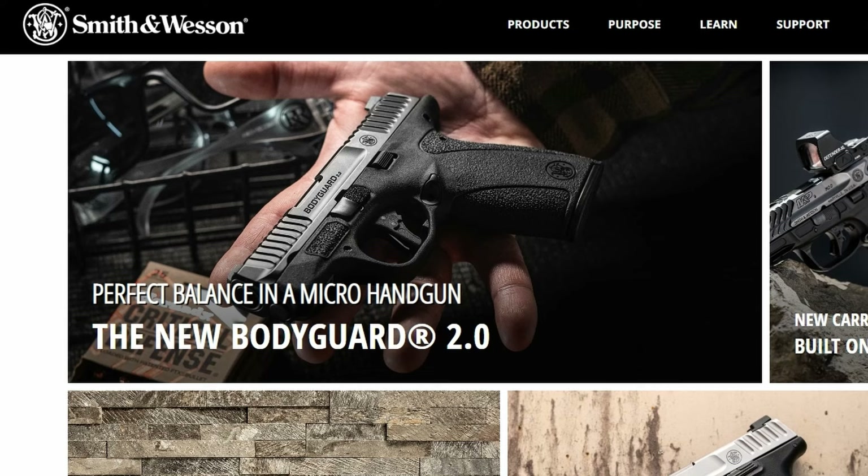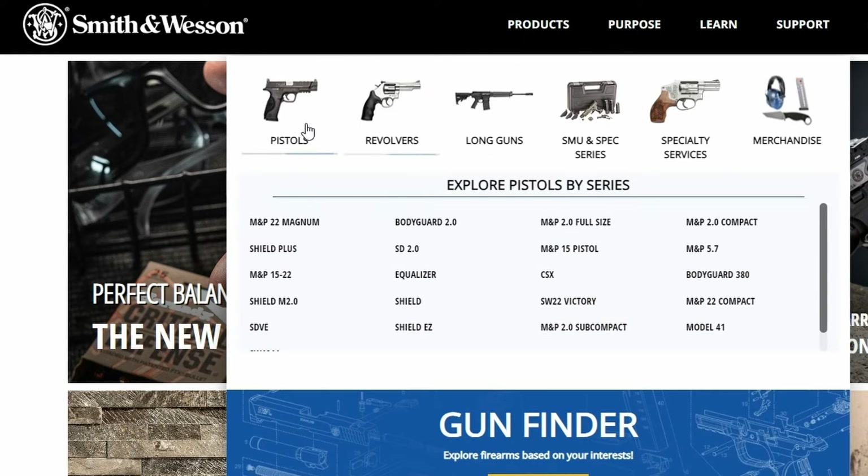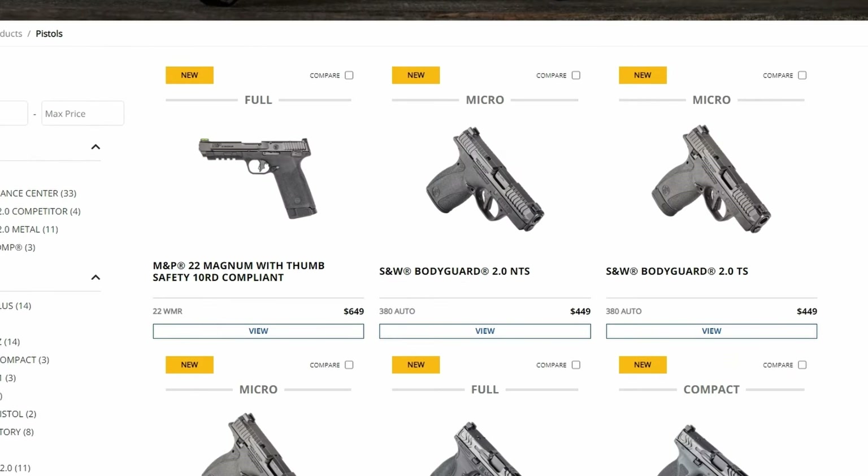Let's talk about their business model and if they have an economic moat — what is their competitive advantage? Smith & Wesson is a company in the business of manufacturing and producing firearms. They make everything a doomsday prepper would need to survive a zombie apocalypse, or for folks that like to go hunting or do competitive shooting. When we look at their pistols, they have just about anything and everything under the sun in their catalog.